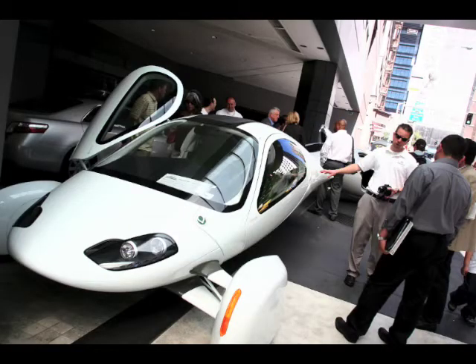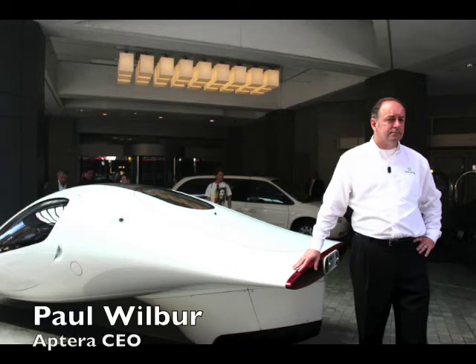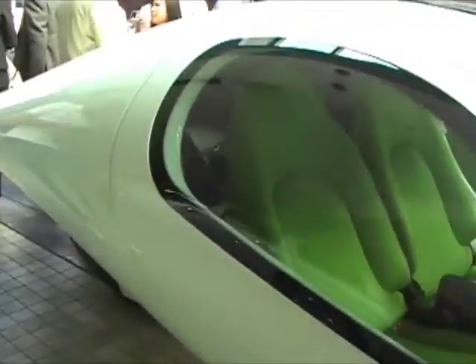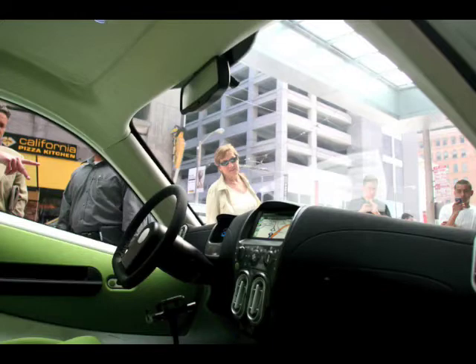Electric vehicles are so quiet, they're fun, we're not polluting, we can drive a legit hundred miles with everything on, no problems. They all have navigation and they even have smart charging.